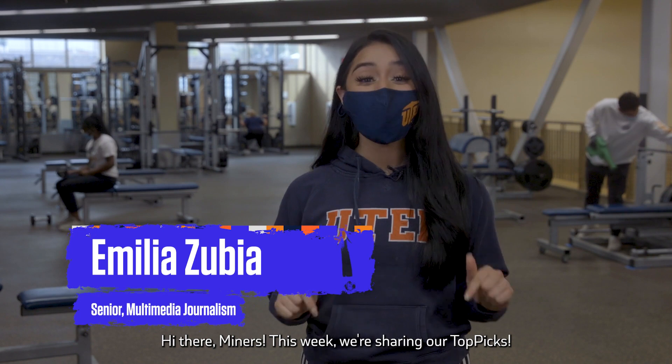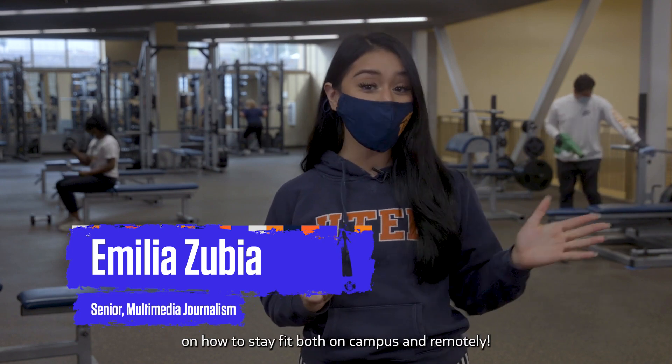Hi there Miners! This week we're sharing our top picks on how to stay fit both on campus and remotely.